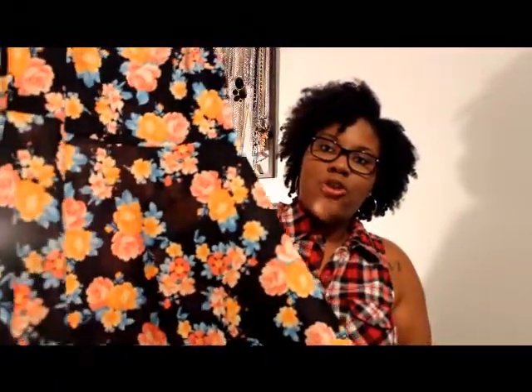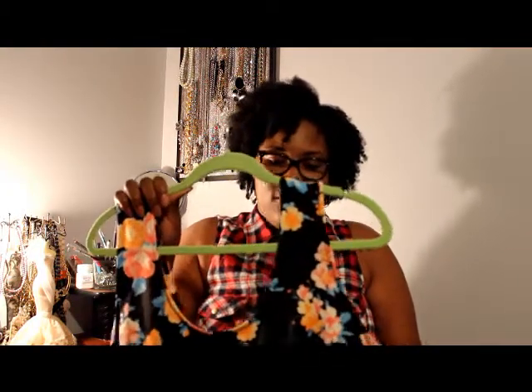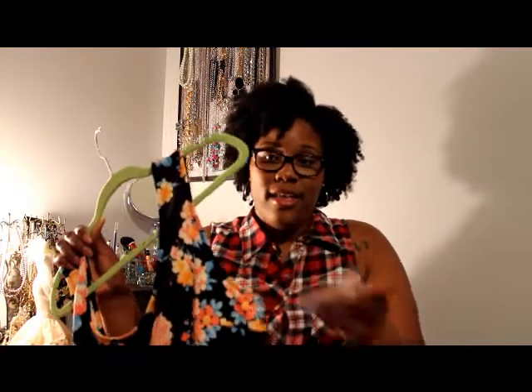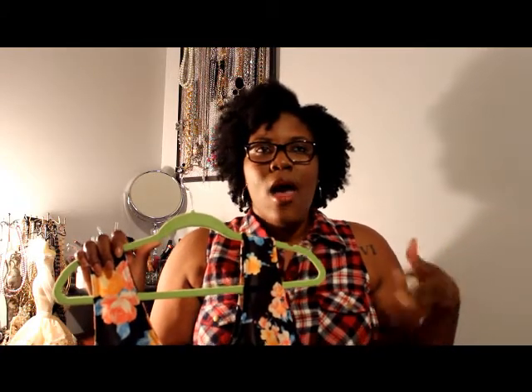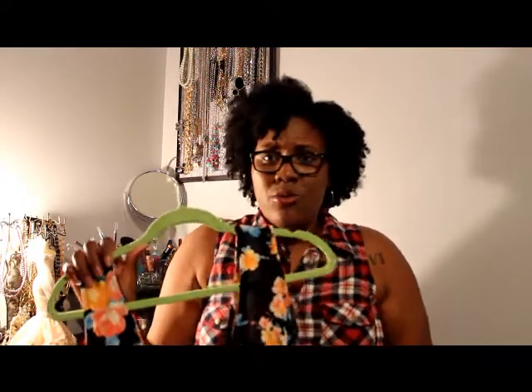The next dress I got was actually on clearance, which is kind of outside my comfort zone. I'm not really a flower person, but I want to give it a whirl. I got this flower skater dress here, which is black with these beautiful orange and coral and baby blue colored flowers on there. It's absolutely gorgeous. It's tank top style. And it was on clearance for $24.99, and I actually got this in a 1X. When I went, they had this special where you bought so much, you got so much off. So I got all this stuff for like $75, $80. It was a great sale.